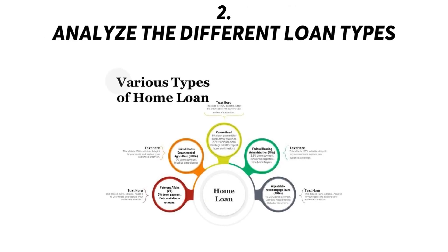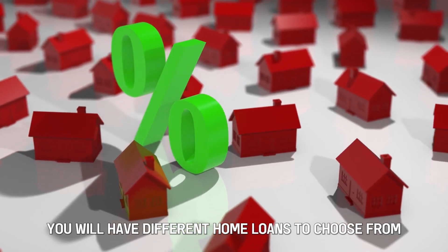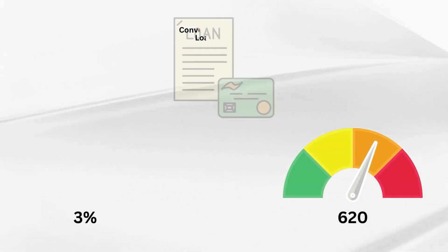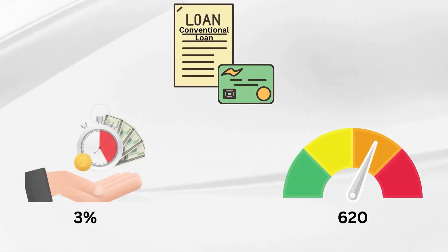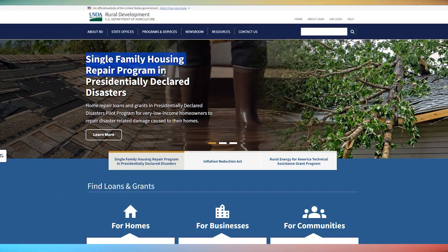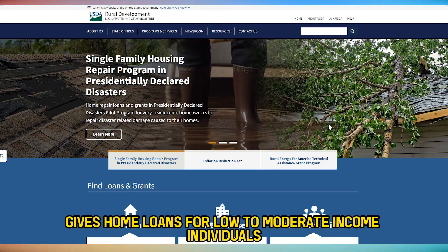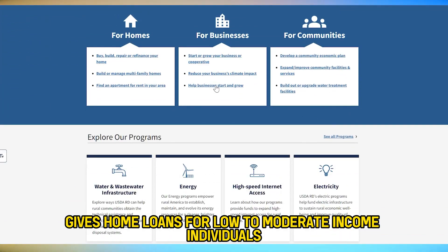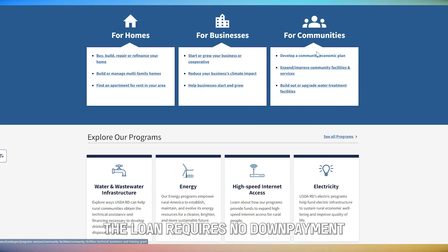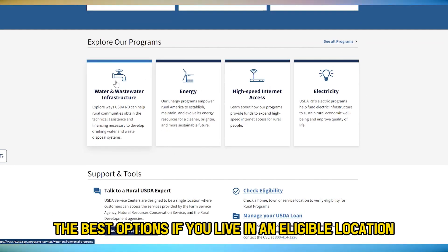Step 2: Analyze the different loan types. As a home buyer, you will have different home loans to choose from, including conventional loans. These loans typically need a down payment of about 3% and a minimum credit score of 620. USDA loans, offered by the United States Department of Agriculture, give home loans for low to moderate income individuals in chosen rural communities.